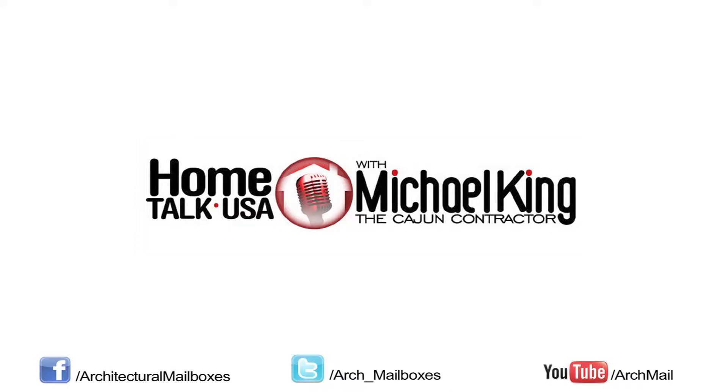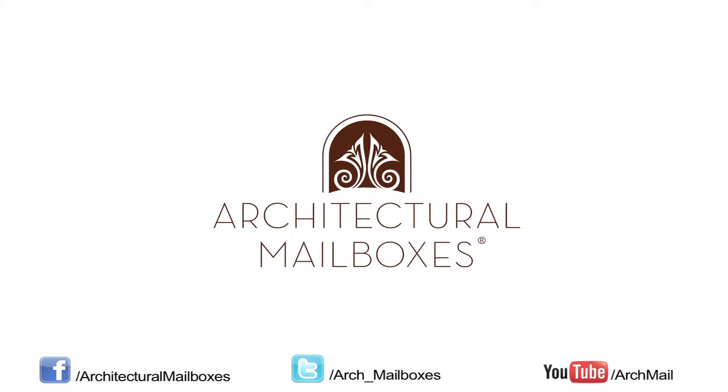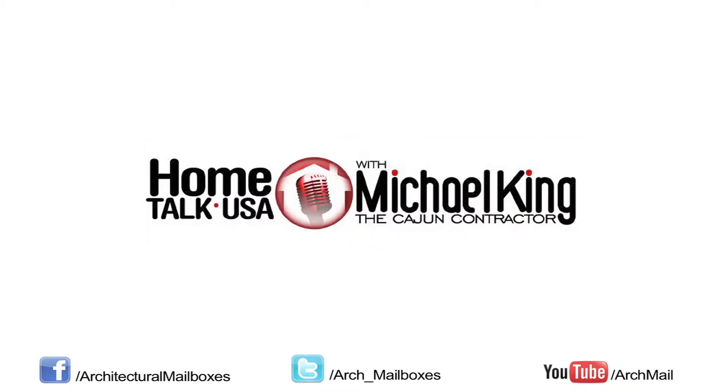I'm sitting here with Vanessa Trejo. She is CEO of Architectural Mailboxes, one of the exhibitors here at the International Builders Show in Las Vegas. Welcome to Vegas! Tell me a little bit about Architectural Mailboxes.